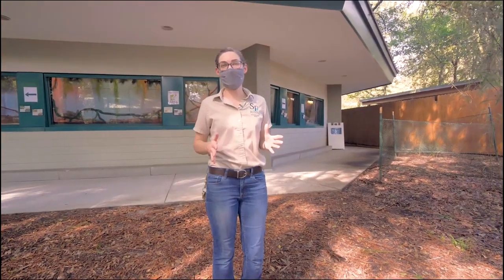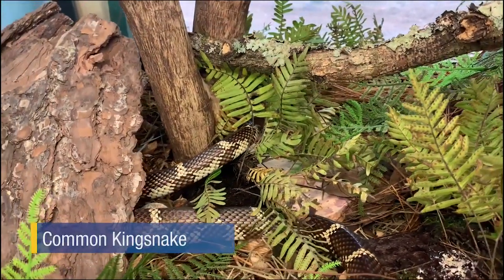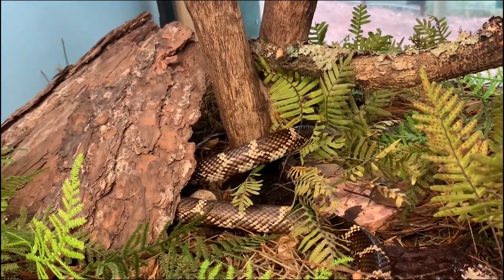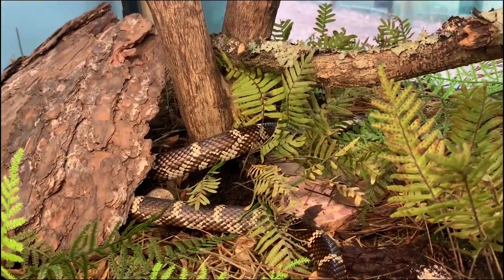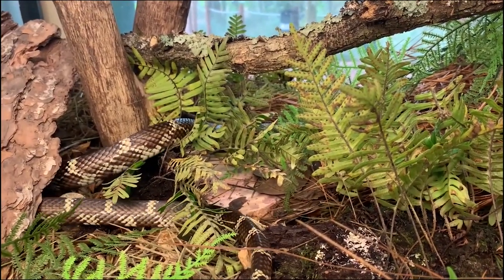Check out this habitat our keepers made for our native common kingsnake. The kingsnake is named for its ability to eat venomous snakes. The zookeepers created a new habitat similar to where the snake may be found in Florida. Watch how it explores its new home.